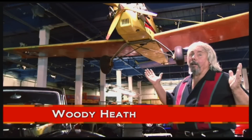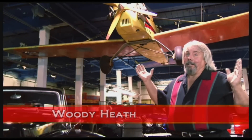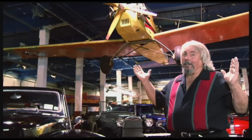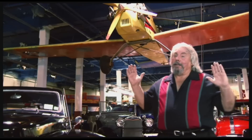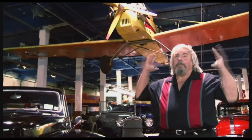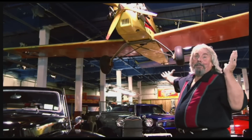A real good friend of mine, Barry, called me from Alabama. His good friend had this airplane and flew it everywhere. Well, one day he started to take off, it got up a little ways, quit running, and went down. He called Barry and said, Barry, I'm going to sell you this airplane. My buddy Barry called me at 6 o'clock in the morning and said, Woody, I got something you want — a Volksplane. I said, what's a Volksplane? And this is what I ended up with.